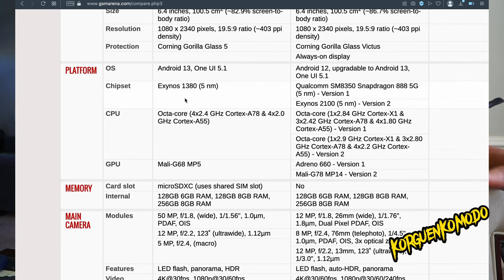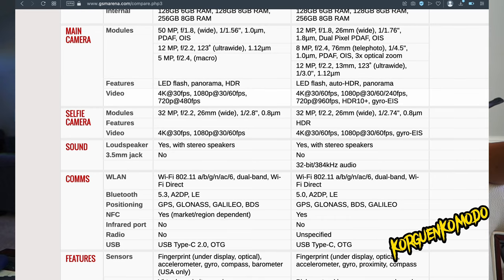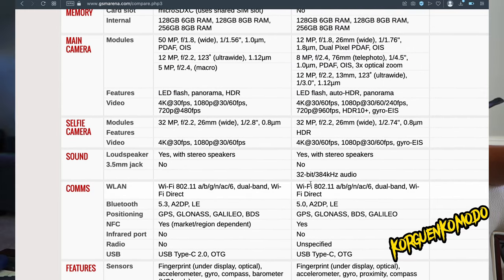For video recording, both phones can record in 4K at 30fps. However, the S21 FE can go up to 4K 60fps with both the front and rear cameras, while the A54 can only do 4K with the front camera — that's one advantage the S21 FE has.